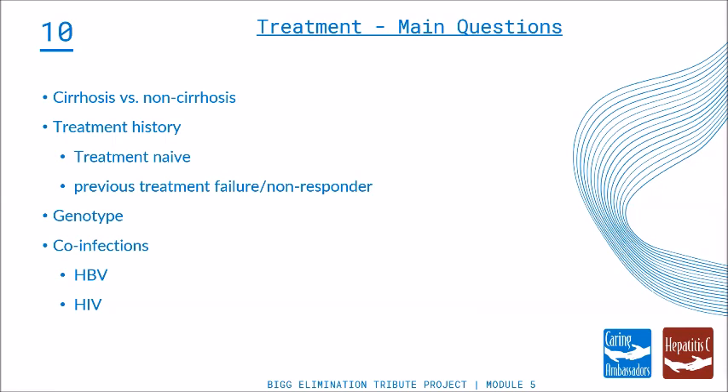First is cirrhosis versus non-cirrhosis — that's what the staging is all about. You need to know whether the patient has cirrhosis. Second, you need to know whether they've been treated before: their treatment history. Have they been treated with interferon? Have they been treated with a DAA? Are they treatment naive, meaning they haven't had any therapy before? Third is the genotype. Fourth is to know if there are any co-infections — does the patient also have Hepatitis B or HIV? Those are important when managing therapy, and certainly not reasons you can't treat somebody, but something you want to know ahead of time.